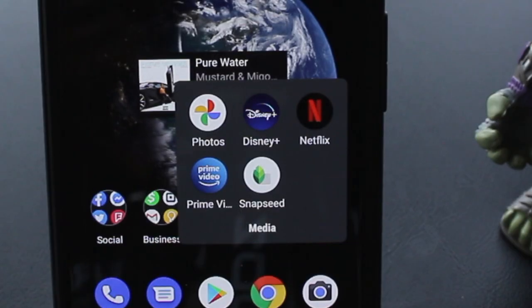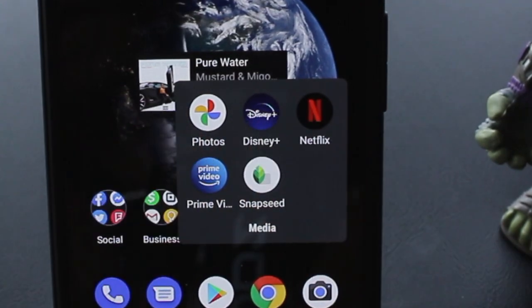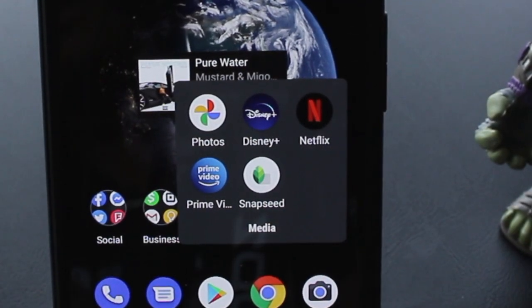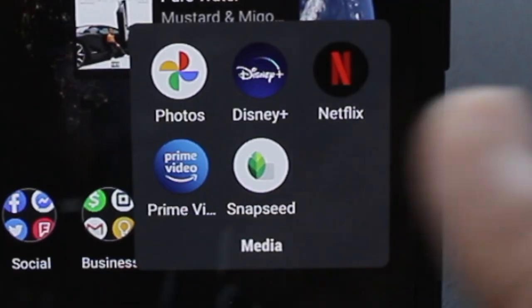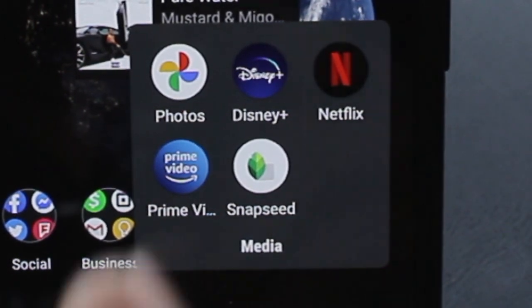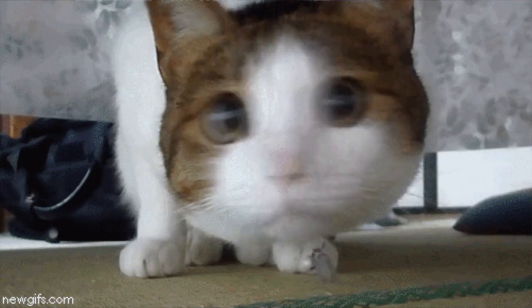And as far as my media folder, I got Google Photos on deck. Then my favorite app on here when it comes to media — Disney Plus. Then Netflix and Amazon Prime Video, and Snapseed to edit my photos. Comment below and let me know which do you like between Netflix and Disney Plus — I want to know.